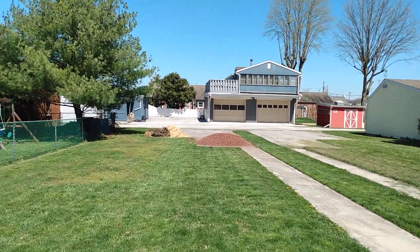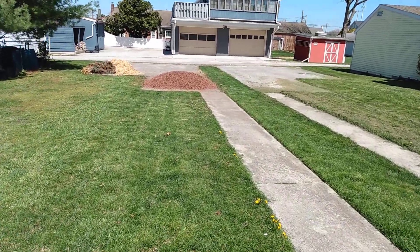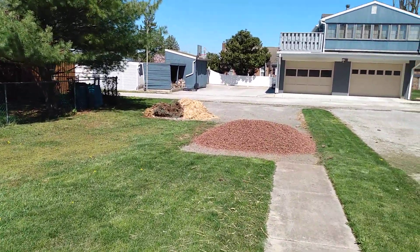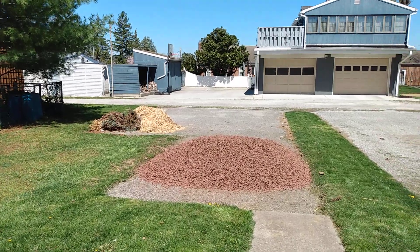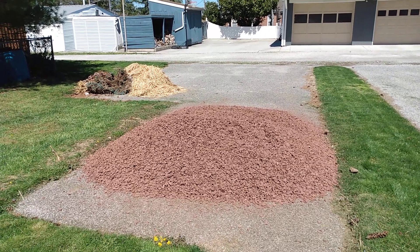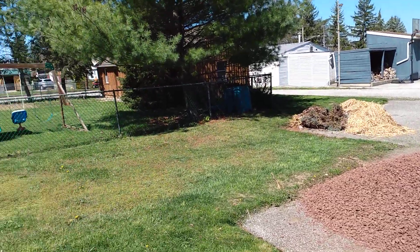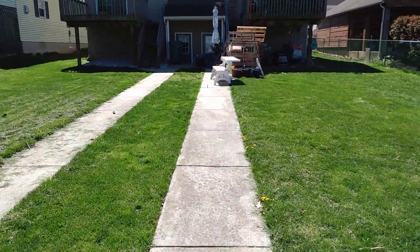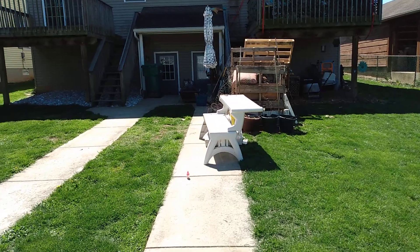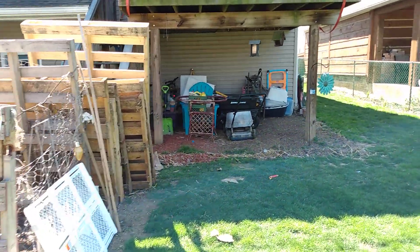Hi everyone, it's John, it's Monday April 10th, a little after 12 o'clock. I've been busy working around here doing things, getting ready to do some stuff. I've got some three-quarter inch red rock delivered today that I'm going to be putting down around our house. I've been busy, haven't been making videos, just been cleaning up and working on our home.